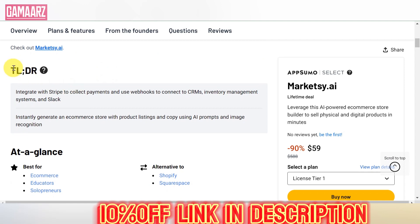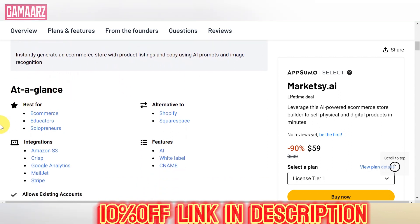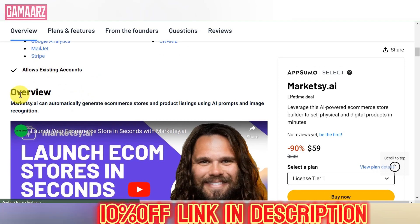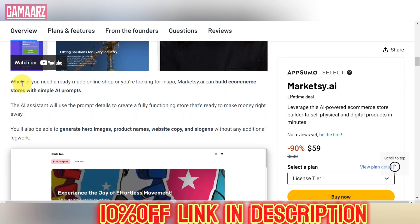In the dynamic landscape of online marketing, finding the right tools to streamline your efforts is essential. Marketsy.ai caught our attention with its promising features and a unique offering — a lifetime deal that could potentially revolutionize your marketing game. In this review, we delve deep into the platform's capabilities, user experience, and whether the lifetime deal lives up to its promises.